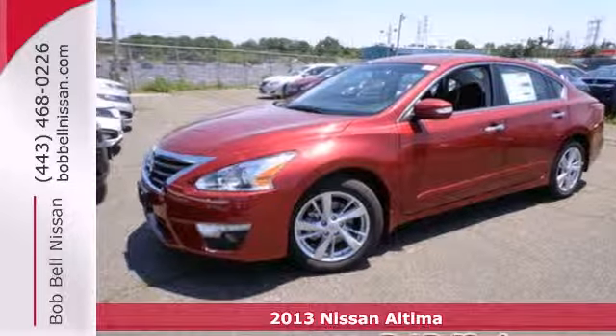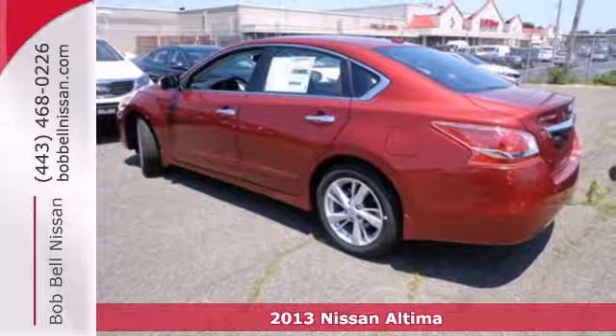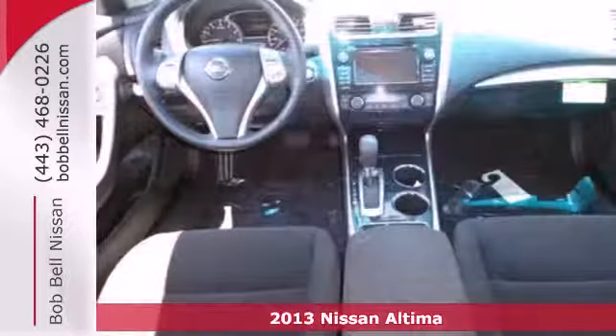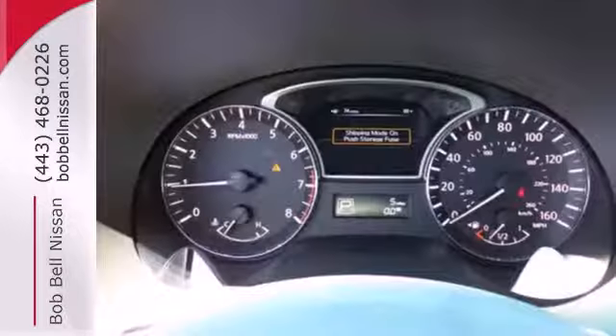It's a 2013 Nissan Altima. Enjoy fuel efficiency and safety all in one package. This gas-sipping sedan will ensure that passing the pump is as easy as passing that car up ahead.